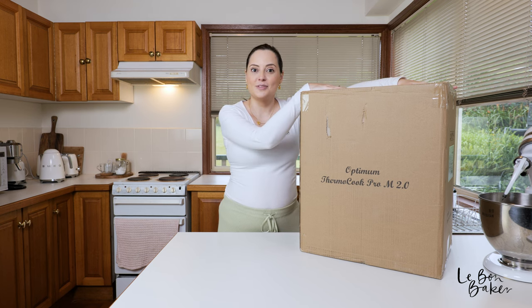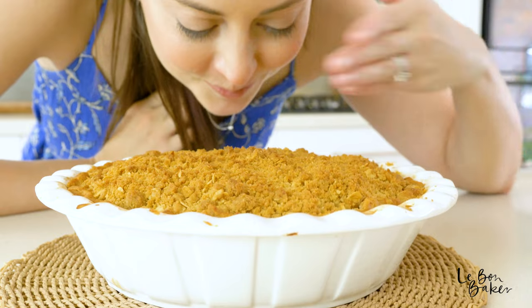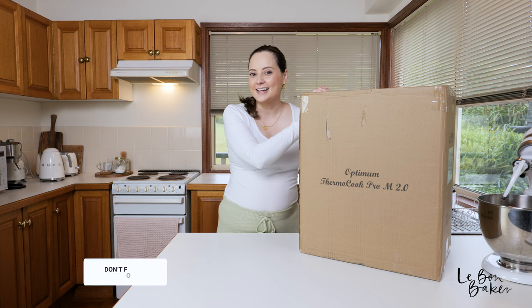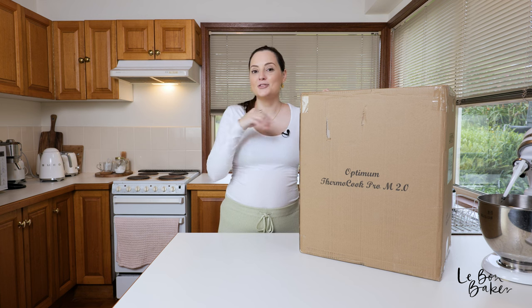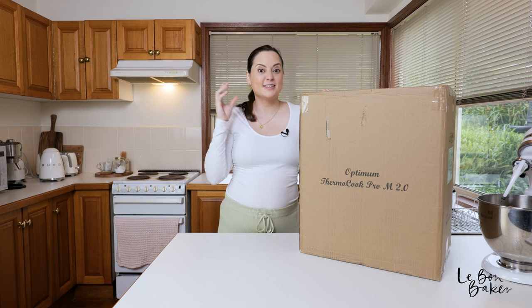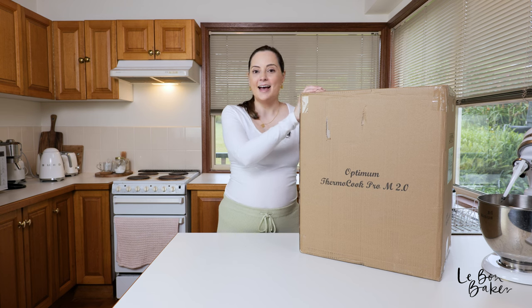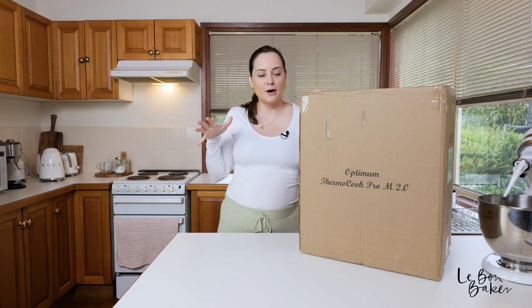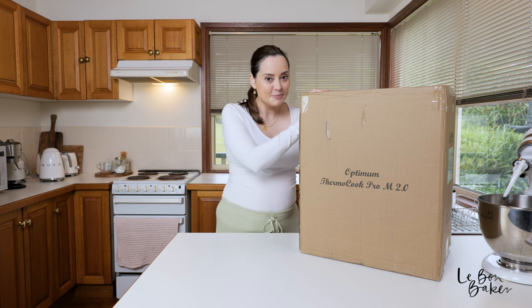This is going to be my new kitchen helper. I chose this one in particular because it does literally so many different things — it can make jam, make dough, you can steam things. It's a 21-in-1 kitchen appliance with hundreds of built-in recipes, which is super exciting. It's also the rival for the Thermomix, and with the amount of time I spend in the kitchen, it's just going to make my life a whole lot easier.